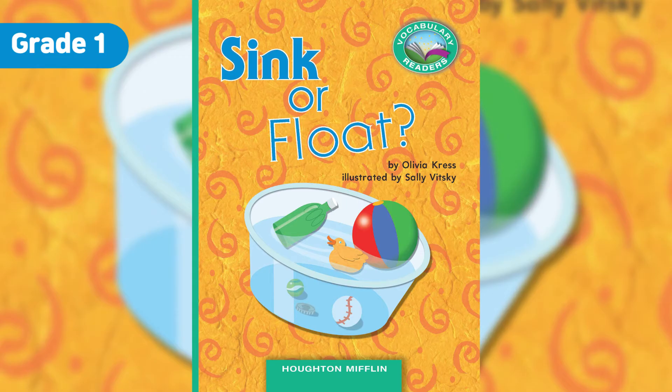This is a block of wood. Will it sink or will it float? Turn the page to find out. The block is on top of the water. That means that it floats. Wood almost always floats.